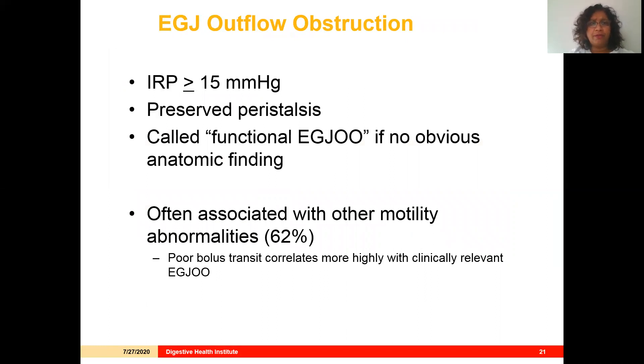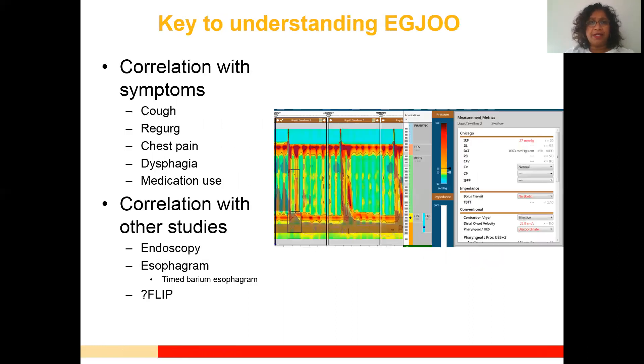By definition, EGJ outflow obstruction involves an IRP greater than 15 with preserved peristalsis. If there are no other anatomic findings on workup, it's called functional EGJ outflow obstruction. Over half the time it is associated with other motility abnormalities, and the more often you see poor bolus transit, the more likely this is clinically relevant EGJ outflow obstruction found on manometry.